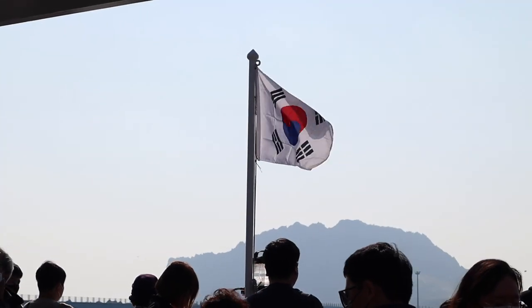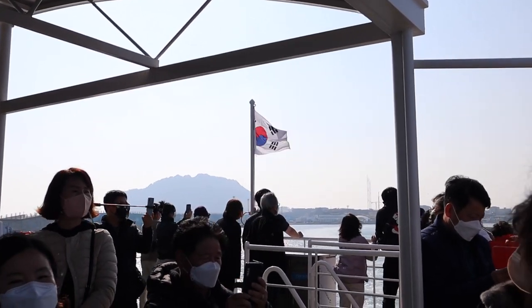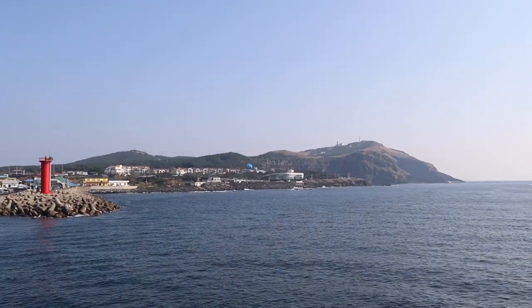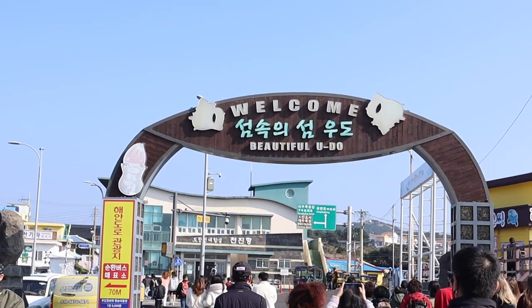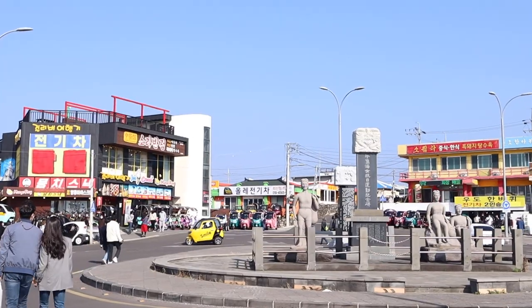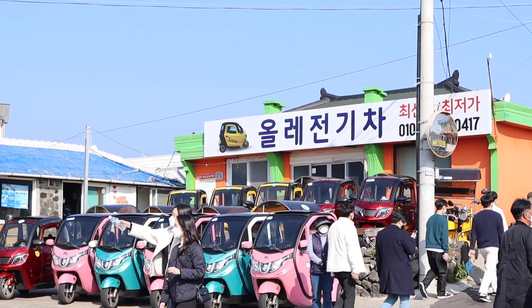It seemed that we were all eager to start exploring. Once you see this red lighthouse, you've reached your destination. Welcome to beautiful Udo. The U in Udo actually stands for cow, while the Do stands for island. Udo is said to resemble a cow lying on its stomach.